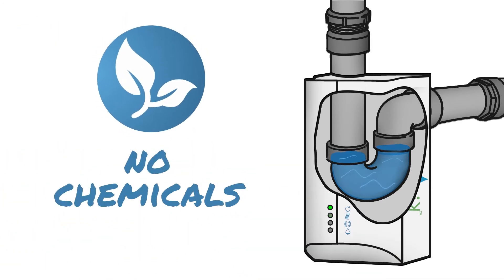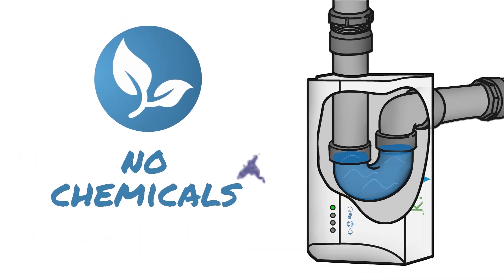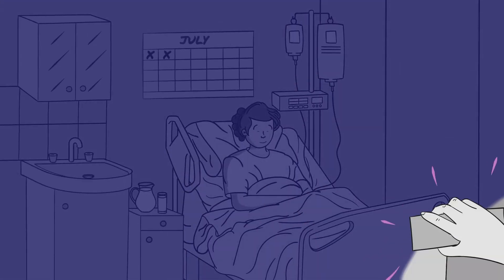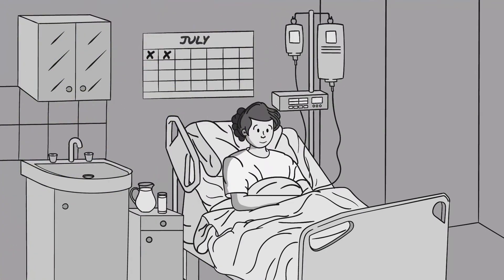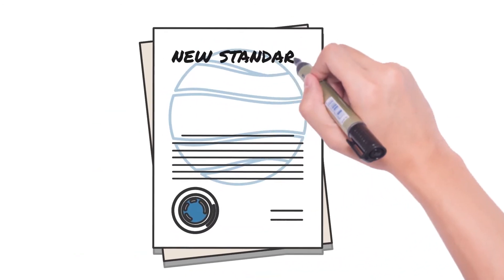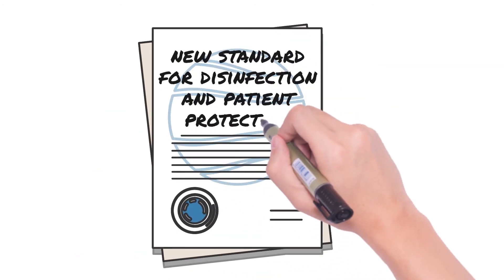Absolutely no hazardous chemicals are used. It is a fully automated system providing continual disinfection. Clinique is already being used in Canada and extensively throughout Europe. Our patented Clinique Sink System by Imperial Surgical sets a new standard for disinfection and patient protection.